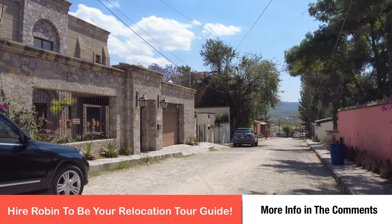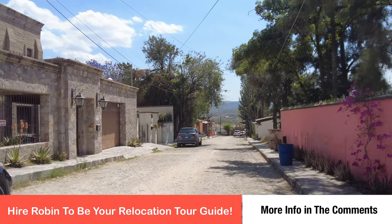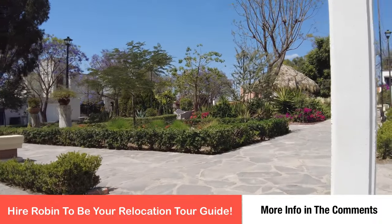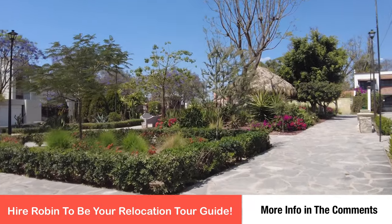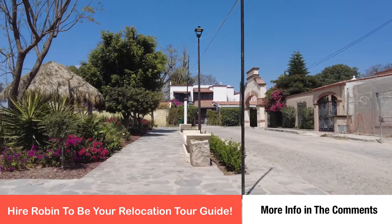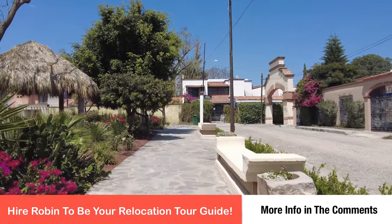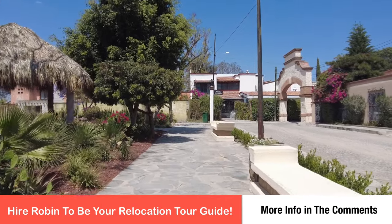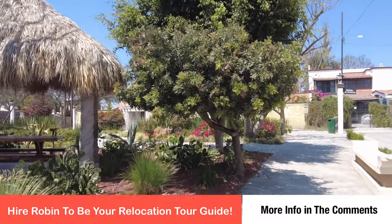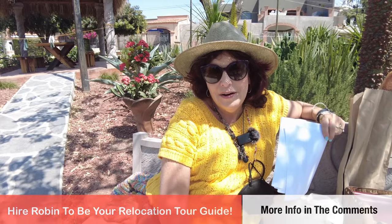The downside for this community is that some consider it a distance from Centro, although the public buses stop directly in front of the community. And that concludes our brief tour of San Miguel. There are over 20 additional colonias to explore, and each street offers you a surprise every day. So I hope you'll come and visit with us. Look forward to meeting you all.